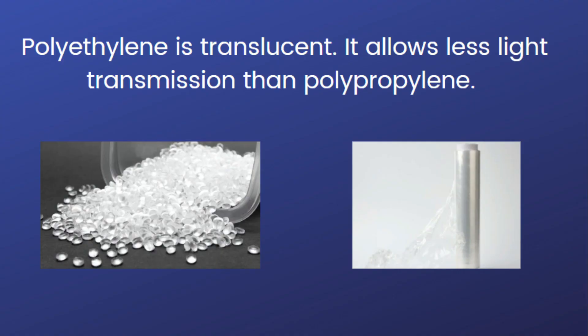Polyethylene, on the other hand, has its own advantages. It is inert, creating lower static charges compared to polypropylene, making it suitable for housing collectible documents. Being translucent, it allows less light transmission than polypropylene. Polyethylene's lower static charge also attracts less dust and dirt.